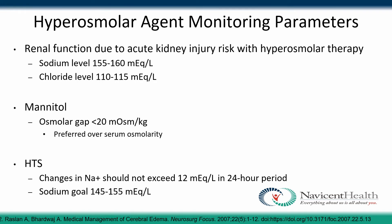For hyperosmolar agents, renal function should be monitored closely due to increased risk of acute kidney injury. For patients with sodium levels of 155 to 160 and chloride levels of 110 to 115, close monitoring is essential to ensure they are not developing AKI. For mannitol specifically, monitor osmolar gap to keep it below 20; the guideline prefers monitoring osmolar gap over serum osmolarity. For hypertonic saline, changes in sodium should not exceed 12 mEq/L in a 24-hour period, with a sodium goal of 145 to 155.